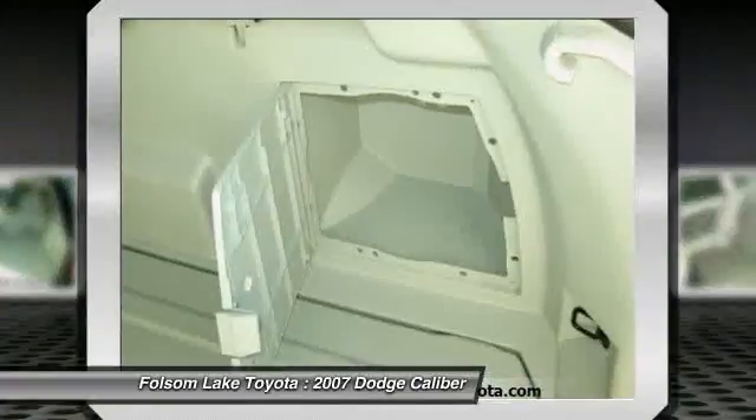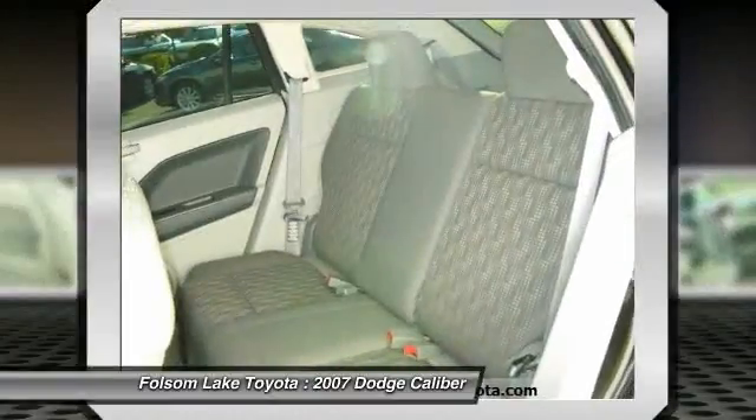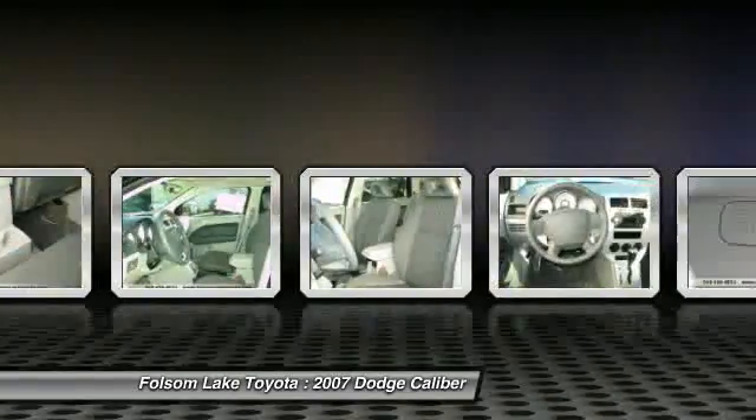Please call us for more information. The special internet price is $8,997. Contact the dealership today at 916-355-1500.